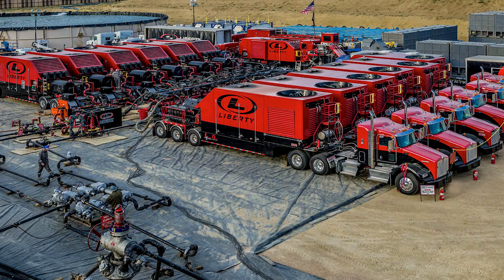In July of 2016, we debuted the first quiet fleet on a frac location in Colorado. In 11 days, this new fleet completed 226 stages on 9 wells, averaging 20.5 stages a day, and generated zero noise complaints. If you'd like any more information, please visit our website at libertyfrac.com. Thank you.